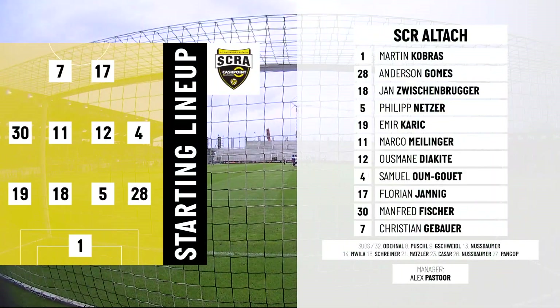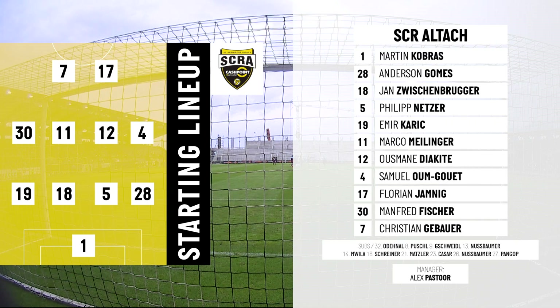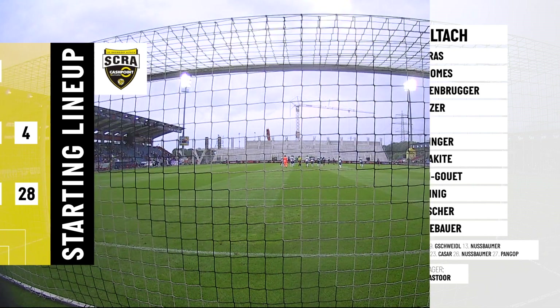New signings Florian Jemnick and Ousmane Diakite both handed starts here, having signed from LASK and Salzburg respectively. Not too many household names there. Anderson, the number 28, is from Brazil. Franz Pangop on the bench, signed having been released from Minnesota United in MLS.